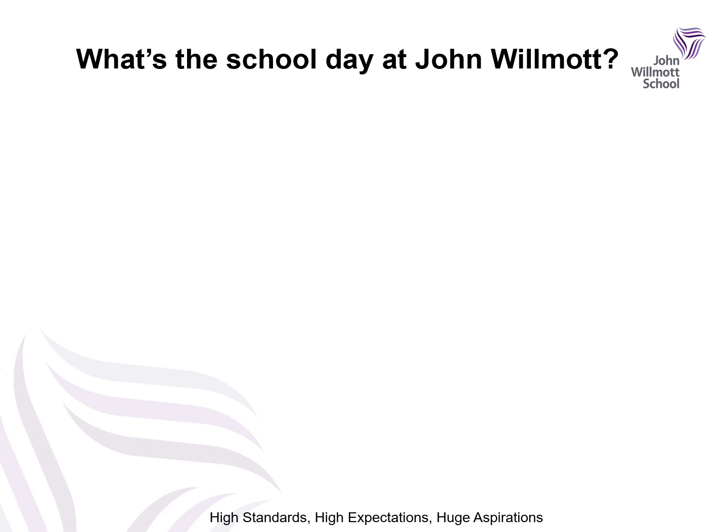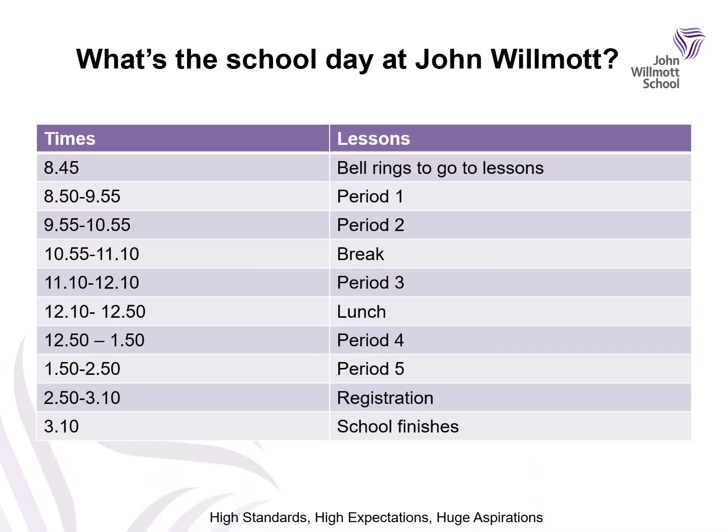What's the school day at John Wilmot? School starts at 8:45. The bell will ring for you to go to lessons. You have five one-hour lessons within a school day. You'll also have break and lunch times where you can purchase food and drink. At 2:50 you'll go to your form room and register with your form tutor, and then school finishes at 10 past 3. There is an opportunity before school for you to purchase breakfast items if you wish.